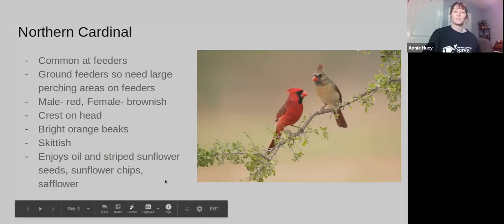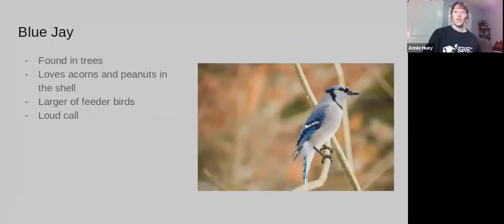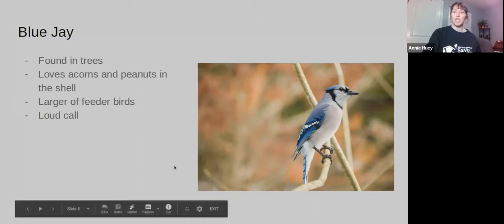The next one is Blue Jays. Blue Jays are larger than Cardinals. They have brilliant blue feathers on the back and also a crest on top of their head. They're very loud, and they love acorns and peanuts in the shell.